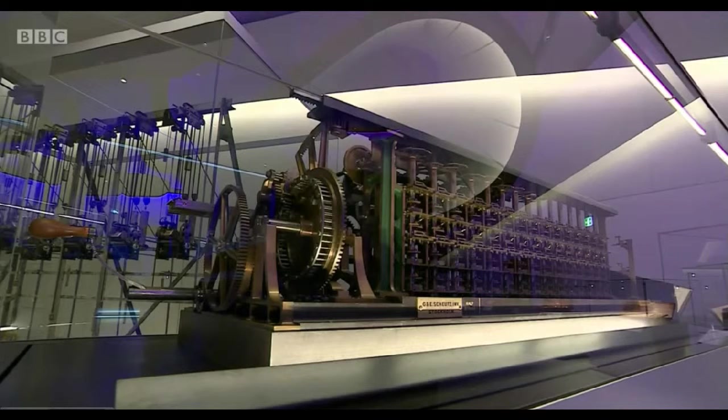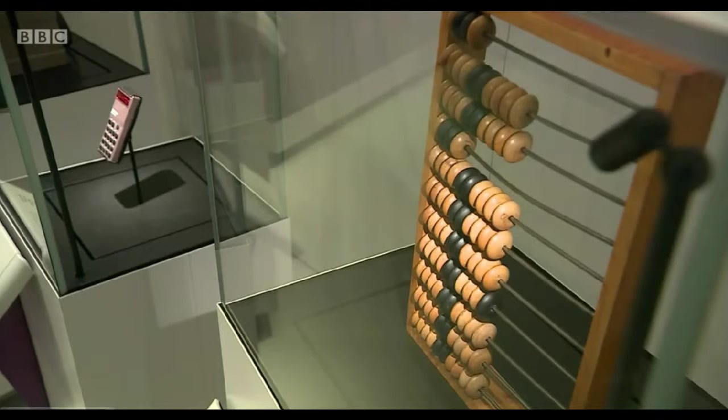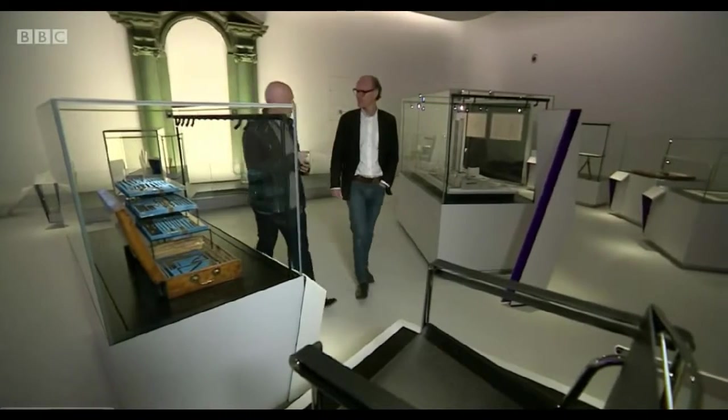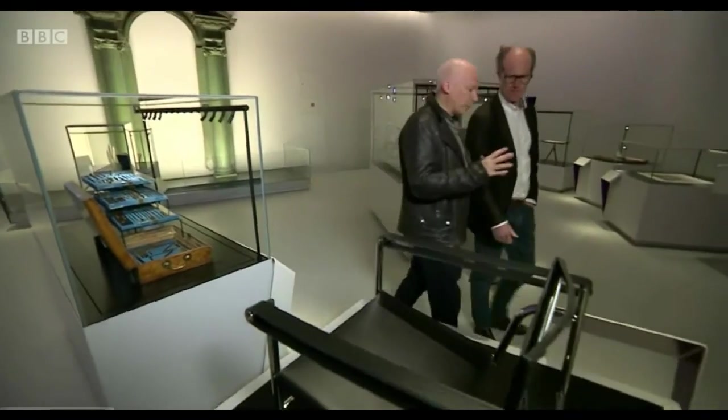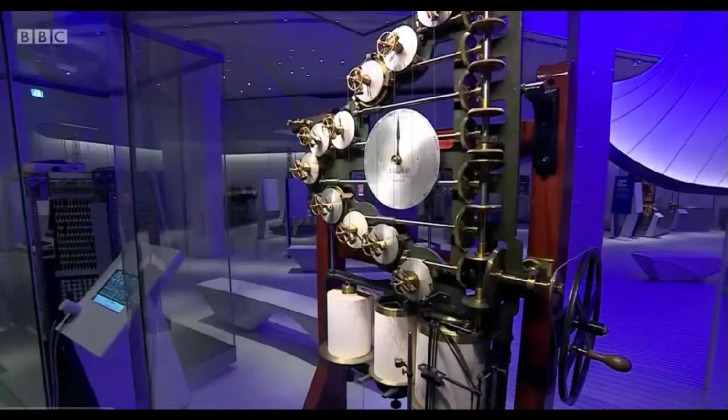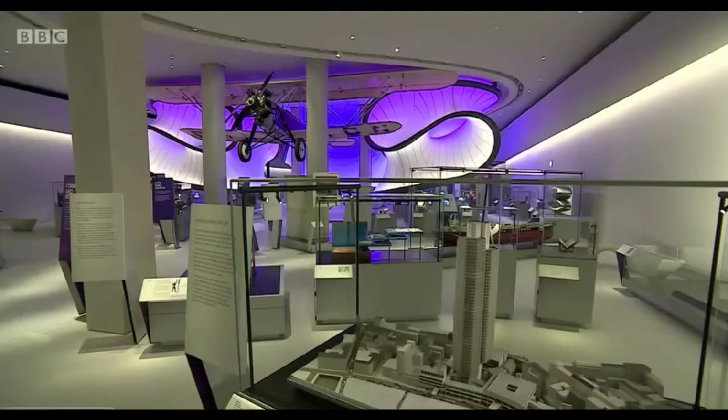This is a gallery trying to solve its own problem: to take a subject perceived by some as dry and abstract and turn it into an attraction. But why does maths, which is so central to all our lives, supposedly have an image problem? One of the troubles is our education system, which really compartmentalizes subjects. A gallery like this is trying to break down those barriers so you can see that mathematics is part of music, of architecture — it has a history. You can see that in things like the Le Corbusier chair, using mathematics as a way to create art.